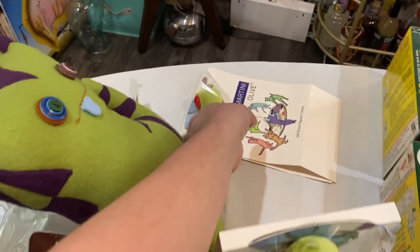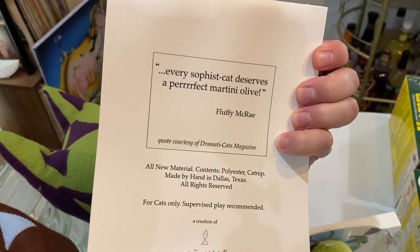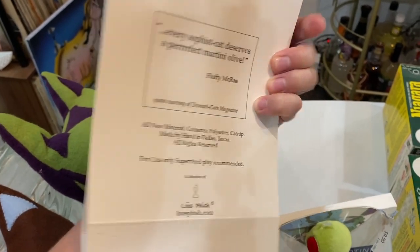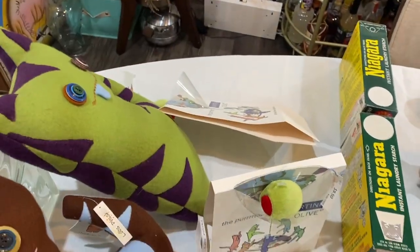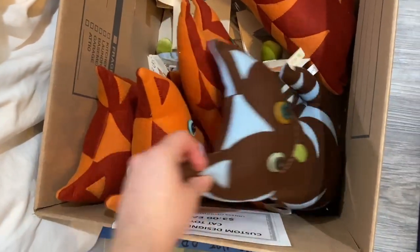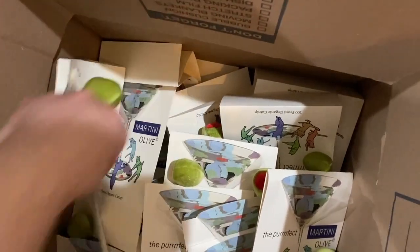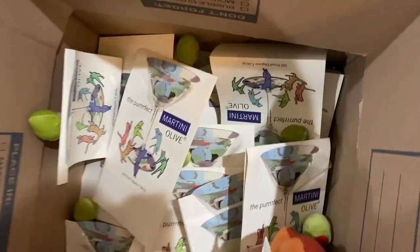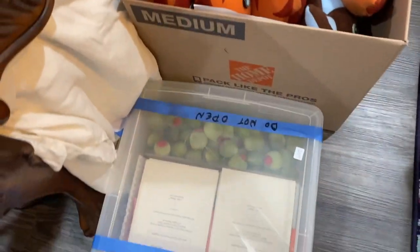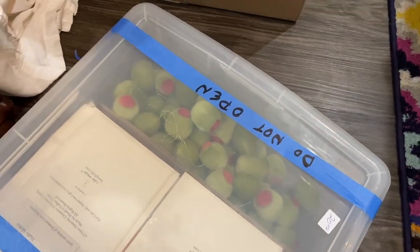The back says: 'Every sophisticated cat deserves a perfect martini olive — Fluffy McRae.' So cute! We bought them all — look at all these martini olives. We also got a whole box of printed cardstock for assembling more, plus the plastic pieces for the martini cup. Just so many of these — it's a great find.